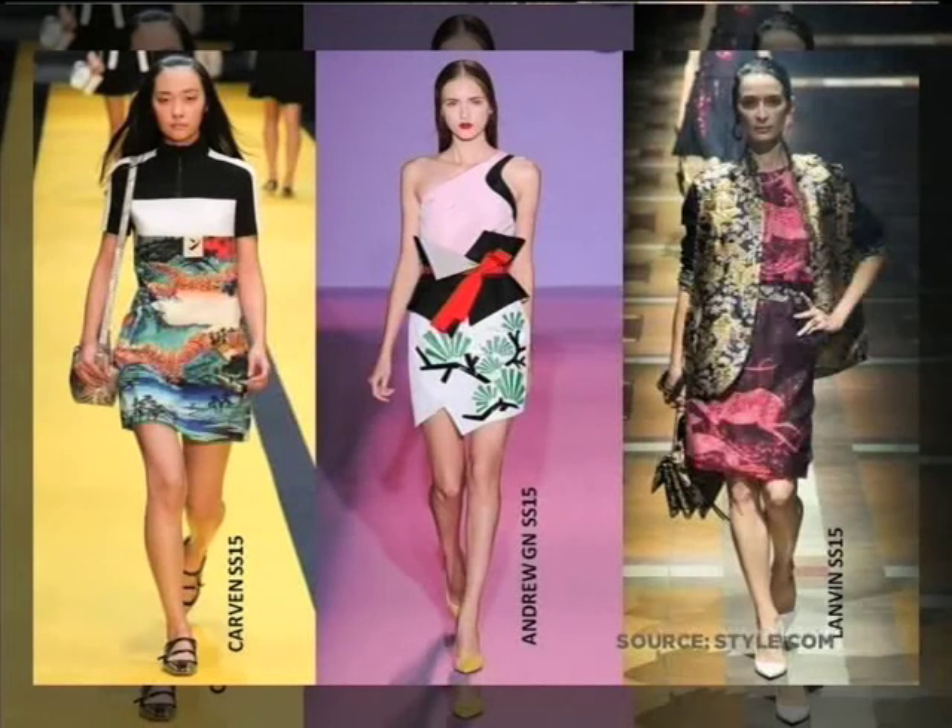Talking about prints, we also saw a lot of traditional Asian influence, whether in prints, silhouette, or jacquard silk — which we saw in London as well. It's quite traditional, we've seen it a couple of years ago, but it looks like it's back as a subtle undertone for next season.